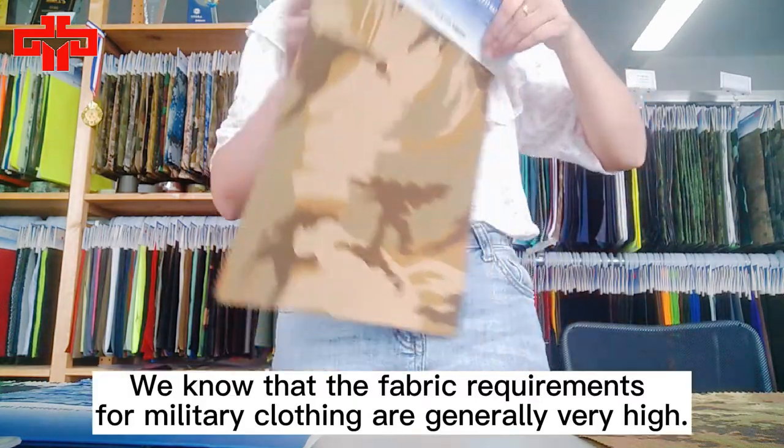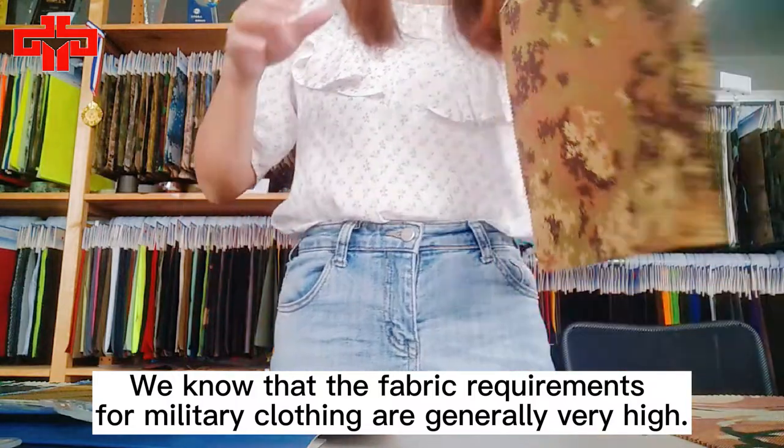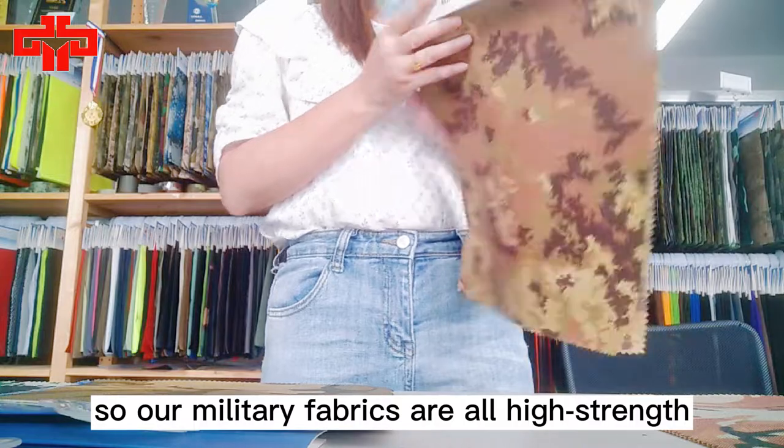We know that the fabric requirements for military clothing are generally very high, so our military fabrics are all high strength.